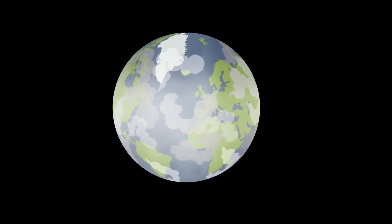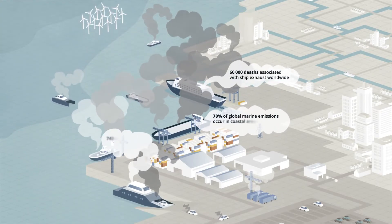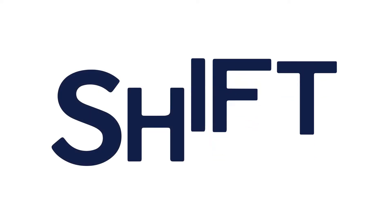People around the world are facing the consequences of global warming. What if you could have the blueprint to a sustainable zero emissions future right now? One that is practical and cuts bottom line costs. It's time to shift to a clean world.